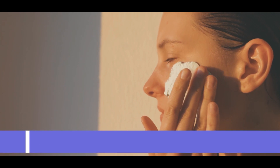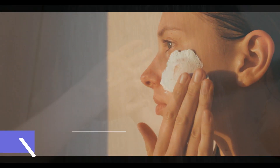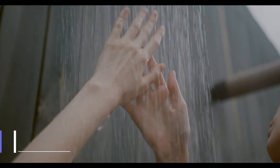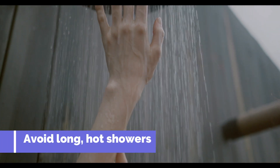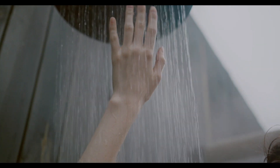Use gentle, fragrance-free skin care products to avoid irritating your skin. Avoid taking long, hot showers, which can dry out your skin. Use lukewarm water instead, because hot water can strip your skin of its natural oils.